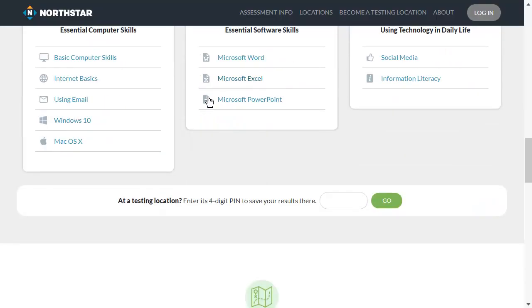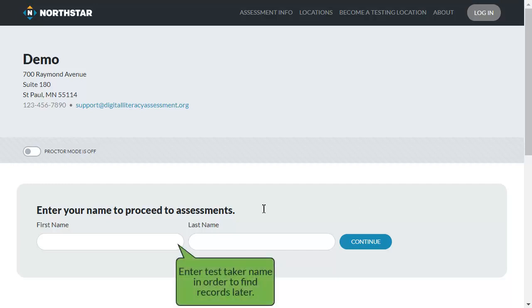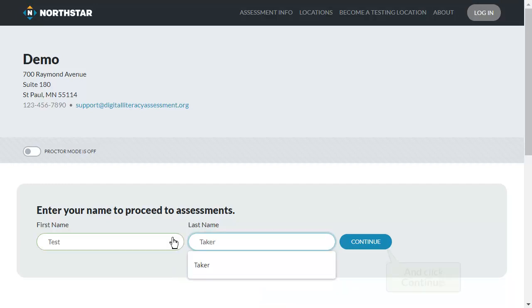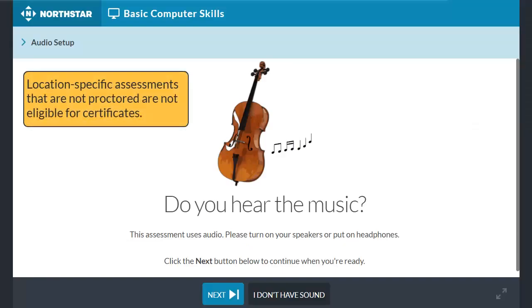Test takers associated with your testing location can enter the location PIN and take assessments on their own. Records for location-specific assessments are retained in your testing location's data. However, these assessments are not eligible for certificates.